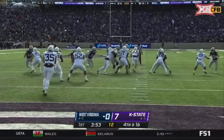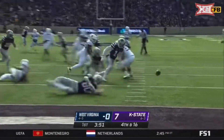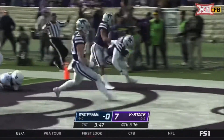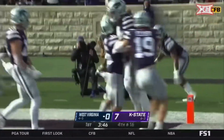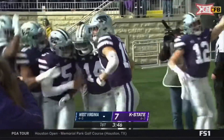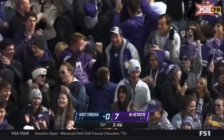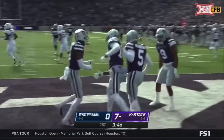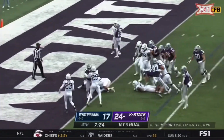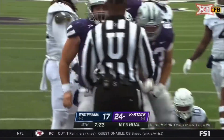Tyler Sumpter — oh, it's blocked! Loose — Kansas State, touchdown. Tyler Thompson — Deuce Vaughn, touchdown Kansas State.